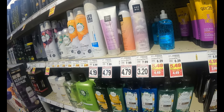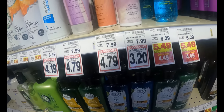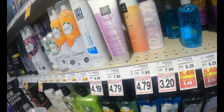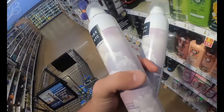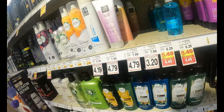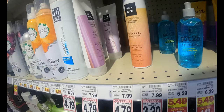Looking for closeouts is a huge part of retail arbitrage. This is a great example — about half off for dry shampoo. I scanned all these on Amazon and these particular ones are selling for $17.26 plus shipping. That's pretty great. I'll make 10 to 12 bucks on these depending on the location they go to.